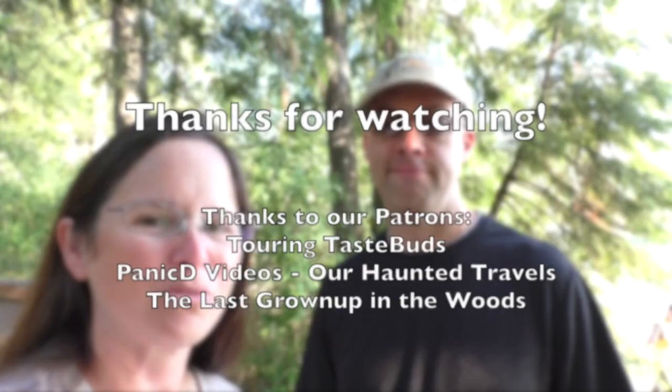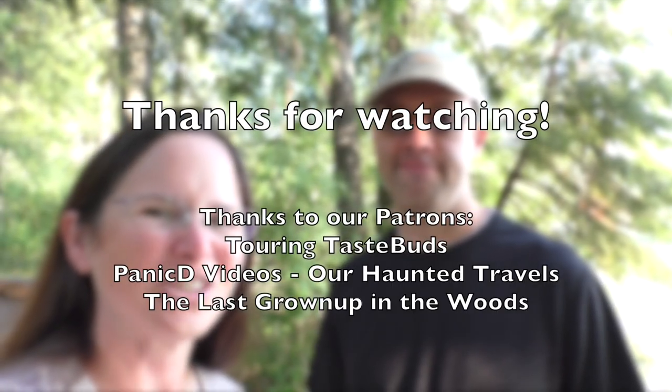Thanks for joining us for our tour of Glacier National Park. We hope you enjoyed it and got to see some fun things along the way. Until next time, this is Kay and Matt from Happy Trails Hiking. Thanks for watching.